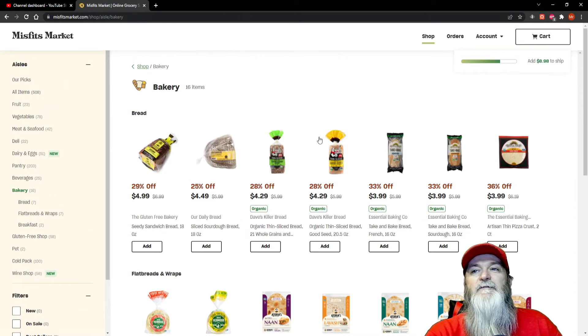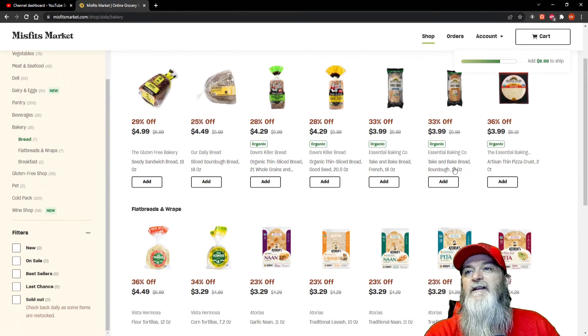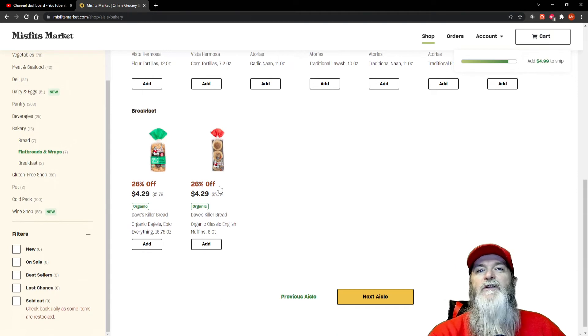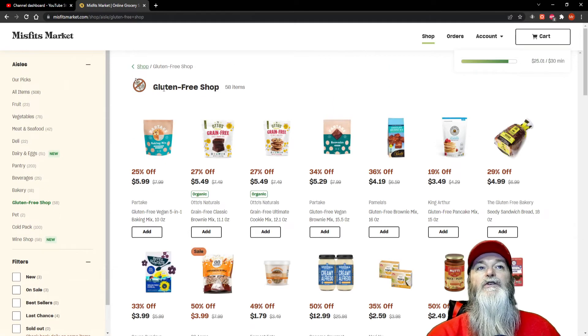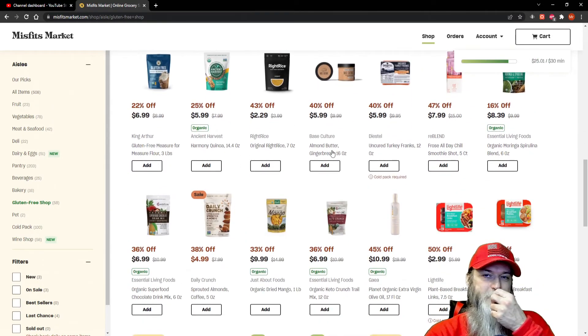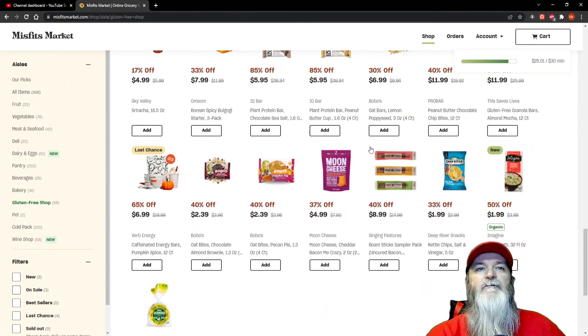The bread aisle has some really good options. I'll grab a French sourdough bread. Every once in a while you can get the bagels on sale. Dave's Killer Bread is $4.29 here — it's usually over $5 at Walmart — and they're all really good. The next aisle is a gluten-free shop with a whole dedicated section for those who can't handle gluten.